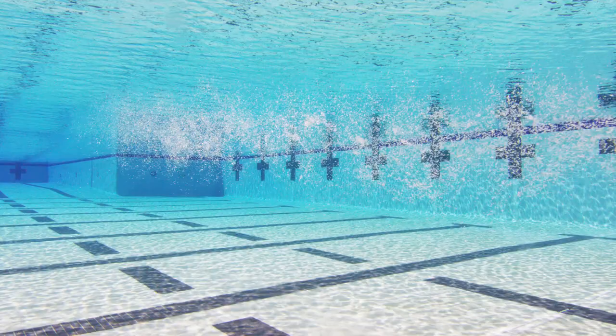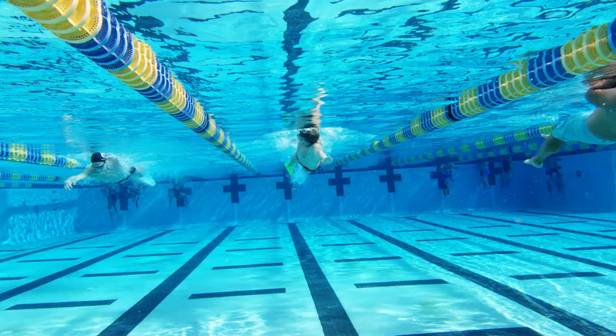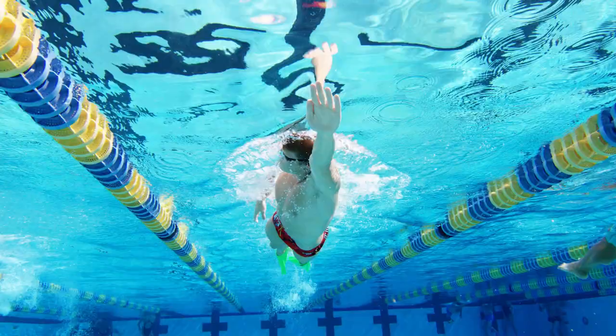So when we take the breath, we turn the head as little as possible, get the air, come back down, and allow some air to trickle through the nose under our bodies. The rest of it, right before the next breath, we blow out and take another breath. That's how we think you should breathe in freestyle. For a faster freestyle, butterfly, or breaststroke, take a lesson from the emperor penguins and release some air from your nose after each breath.